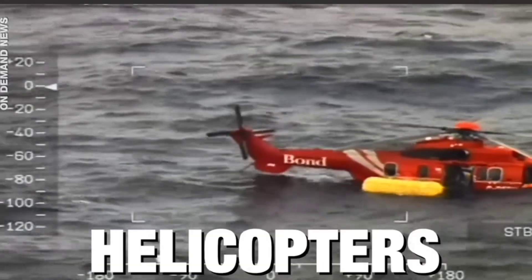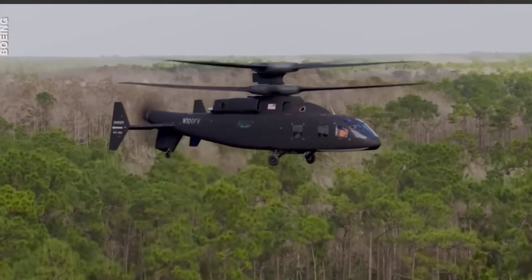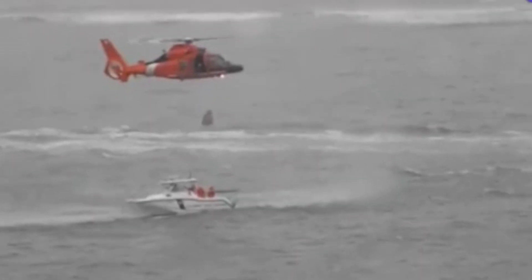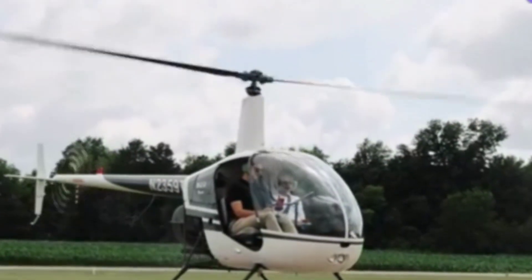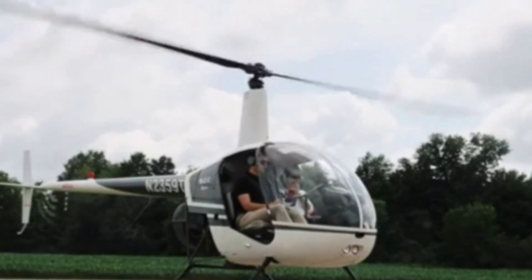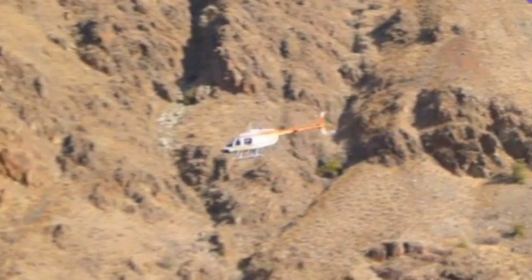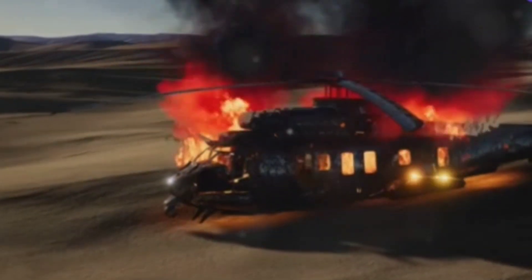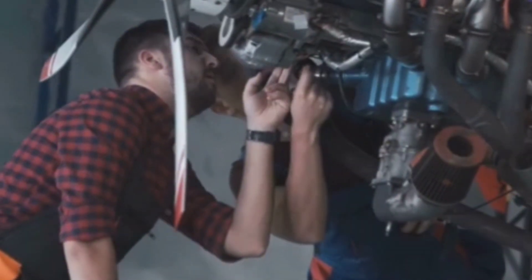Pilots are trained to handle these situations, but the margin for error is razor thin. In 2019, a pilot in New York experienced a gearbox failure while flying over the city. With quick thinking and exceptional skill, he managed to perform an emergency landing in the Hudson River, saving all passengers on board. But not all stories have a happy ending. In 2018, a sightseeing helicopter in the Grand Canyon suffered a mechanical failure that led to a tragic crash — investigations revealed that a faulty fuel line was to blame, prompting a series of safety checks and regulations.